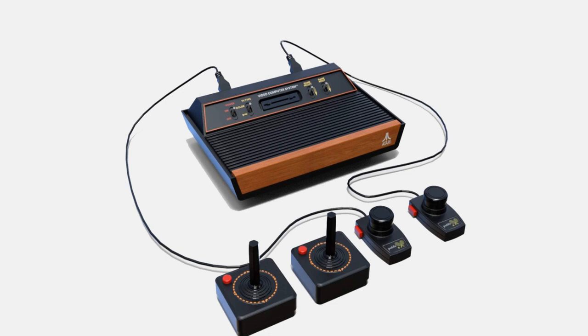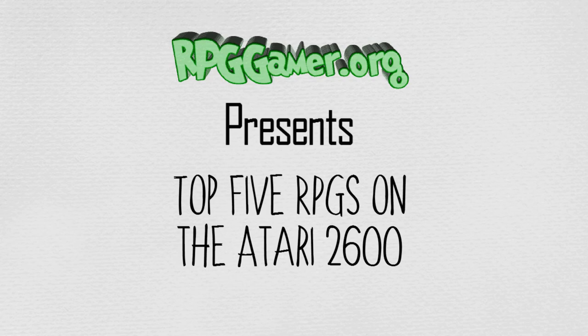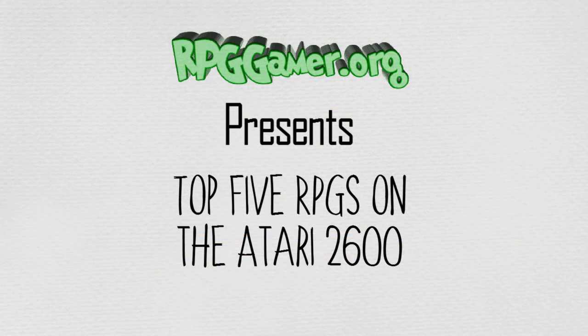The 2600 CPU is the MOS Technologies 6507, a version of the 6502 running at 1.19 MHz. Although internally identical to the 6502, the 6507 was cheaper because its package included fewer memory address pins — 13 instead of 16. The designers selected an inexpensive cartridge interface with one fewer address pin than the 13 allowed by the 6507, reducing the addressable memory to 4KB. Later games circumvented this limitation with bank switching, leading to a maximum supported cartridge size of 32KB.